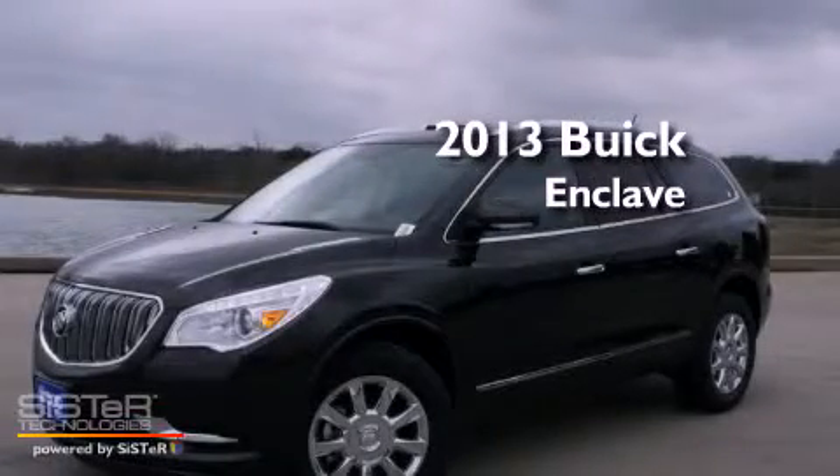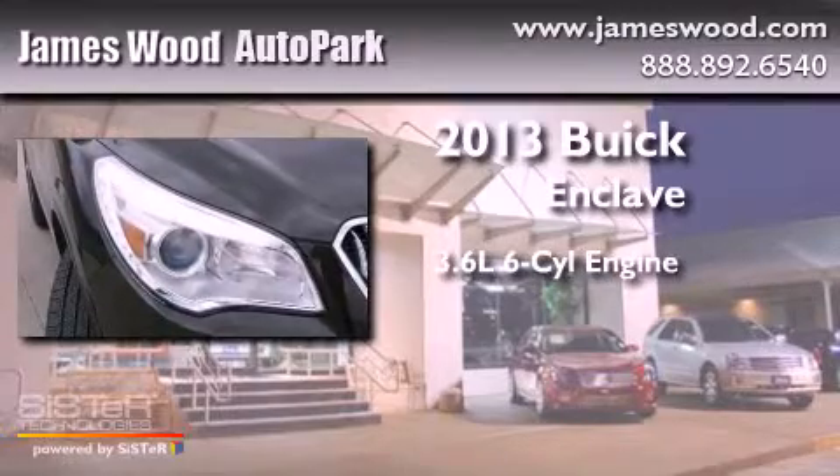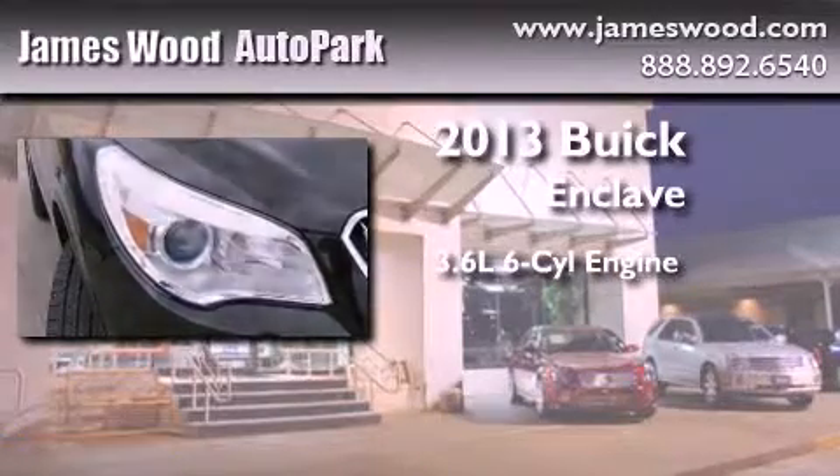This is a brand-new 2013 Buick Enclave. It features a 3.6-liter, six-cylinder engine and an automatic transmission.